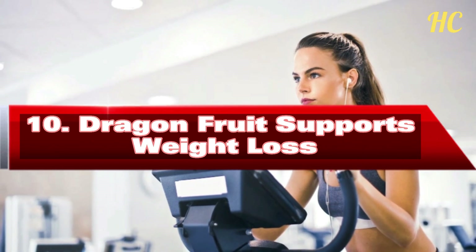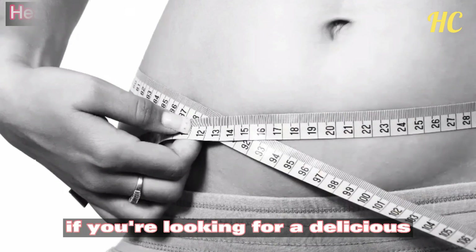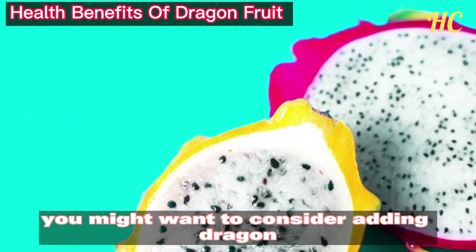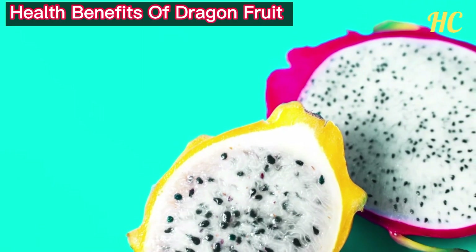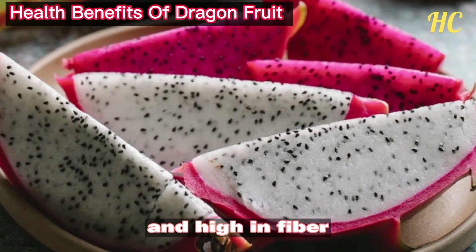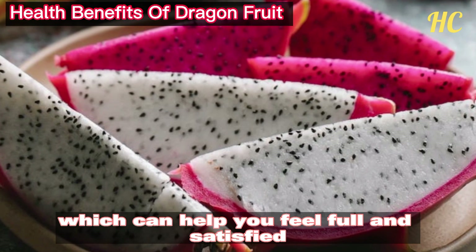Number 10: Dragon fruit supports weight loss. If you're looking for a delicious way to support your weight loss goals, you might want to consider adding dragon fruit to your diet. This tropical fruit is low in calories and high in fiber, which can help you feel full and satisfied without overeating.